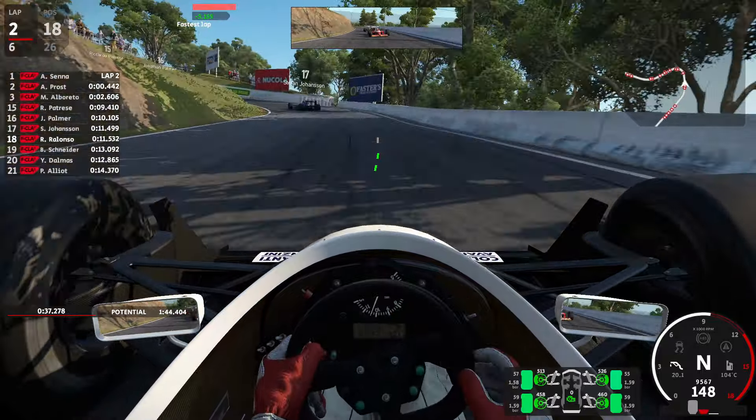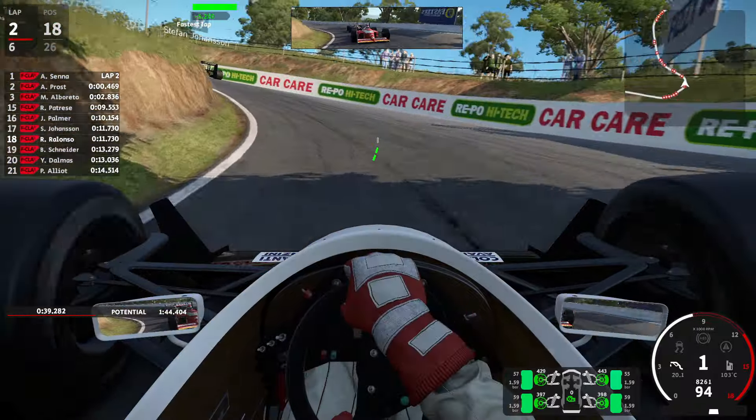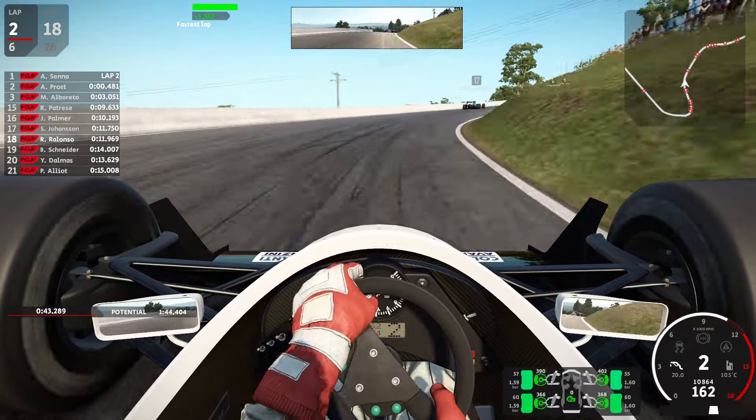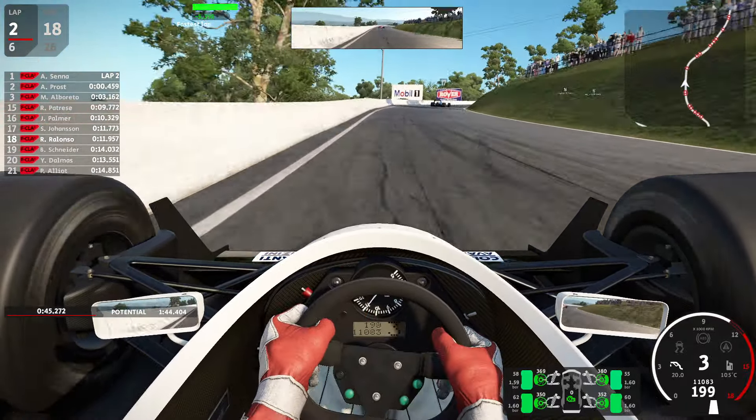As our car braked a little bit too early there and couldn't avoid smashing into it. So we are still on P18.